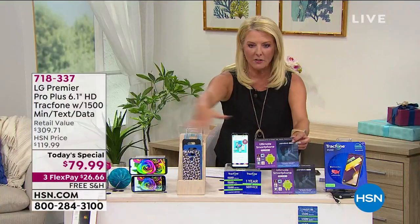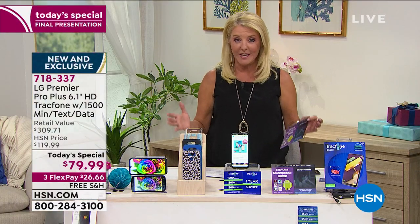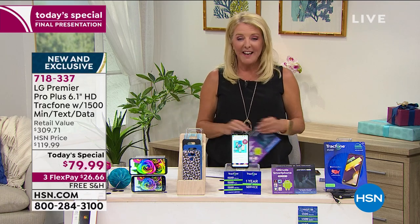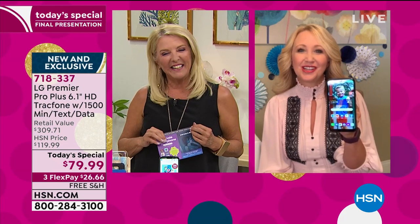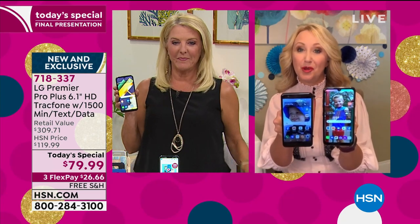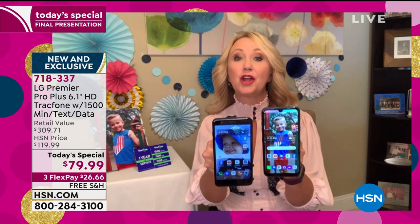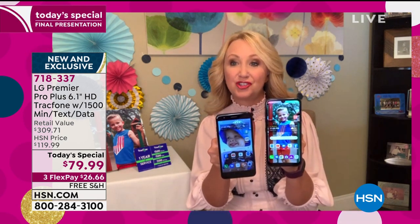You get the whole ball of wax right here, all for one last hour — not even a day, but 60 minutes. Hi, Lori Leland, welcome back. This is a hot smoking deal. I know you remember offering the original LG Premiere Pro — we had this probably a hundred times together and it was one of our absolute top sellers last year.